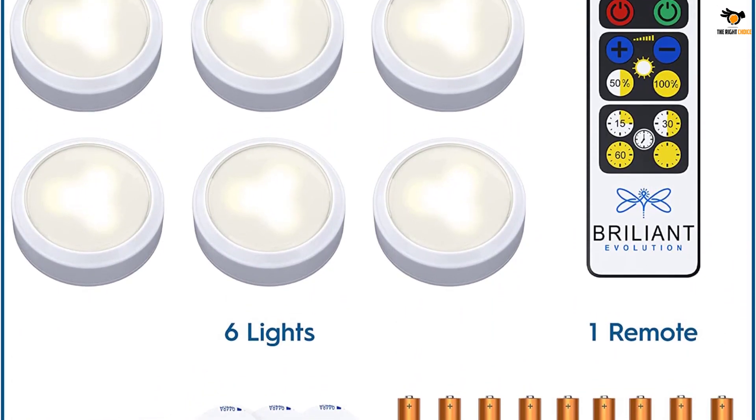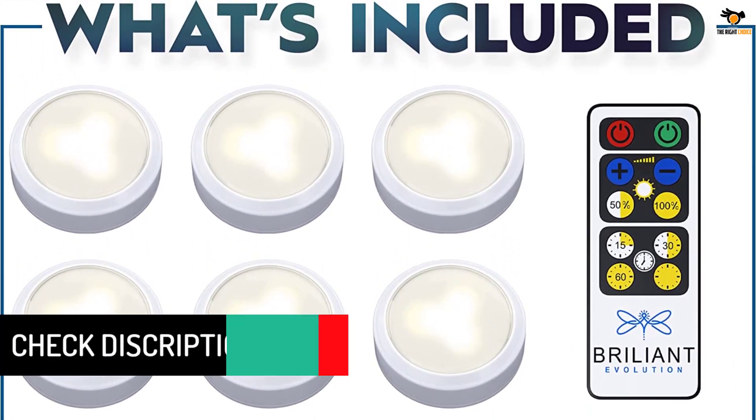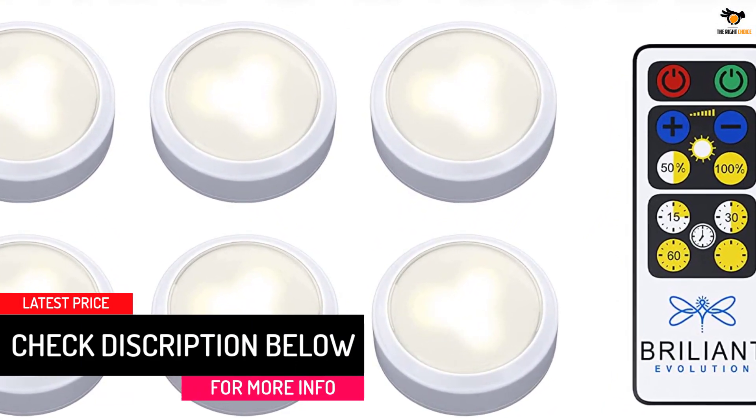These battery-operated wireless puck lights are perfect for any room in your house including your kitchen, bathroom, pantry, closet, office, garage, and bedroom.